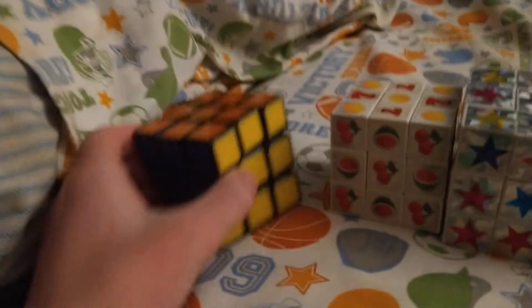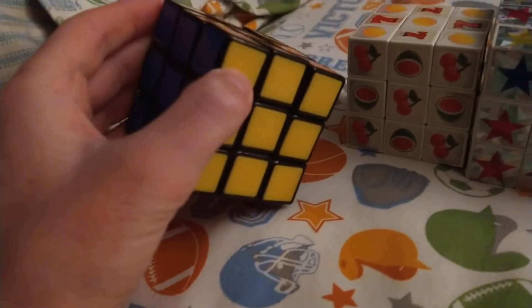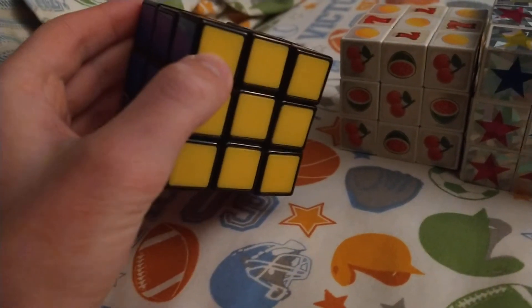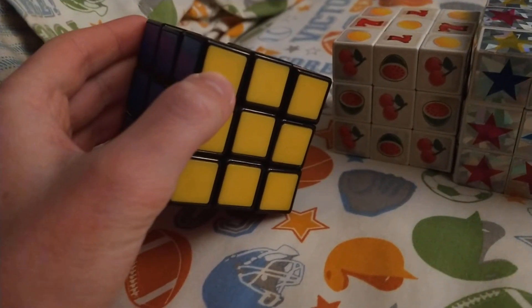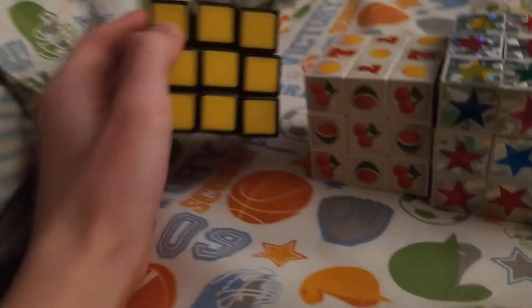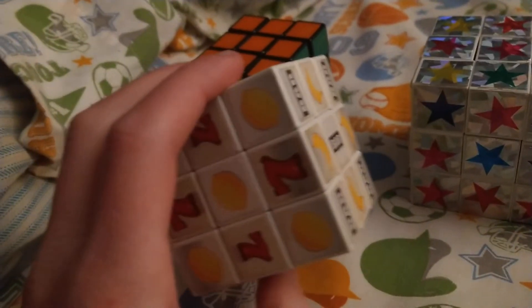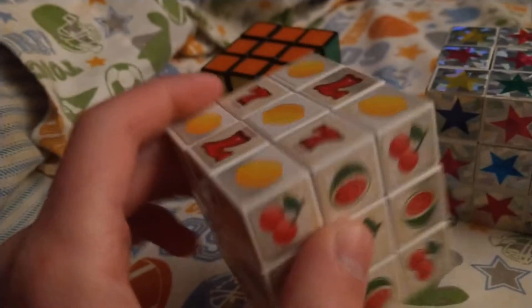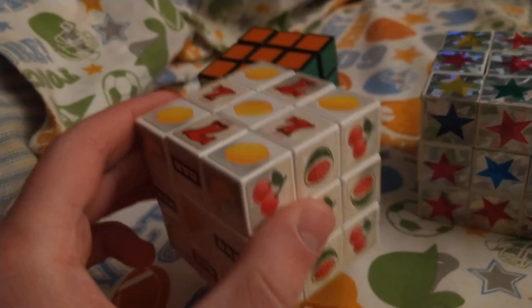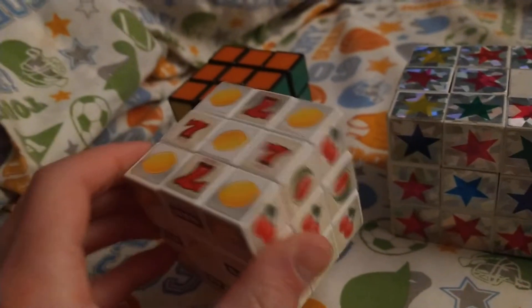We'll start off with my first Rubik's Cube. I got this for Easter when I was like six or seven, and the first time I solved it I think was in third grade. This is probably one of my favorite Rubik's Cubes — it's a jackpot Rubik's Cube that my grandfather gave to me.